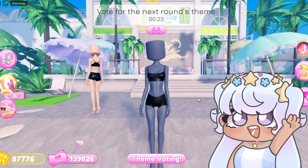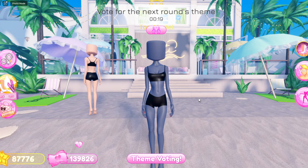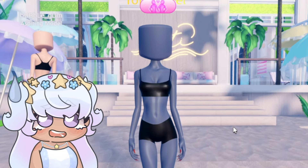Hey Diors, in today's video I'm gonna be playing Dress to Impress, but for today's video we're gonna be letting a spin wheel basically decide what challenge I do for the theme.